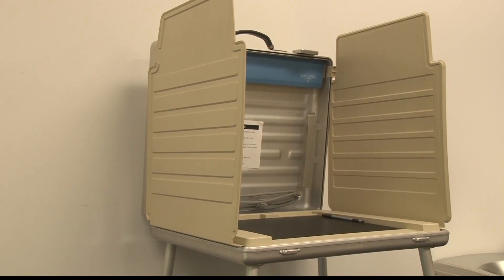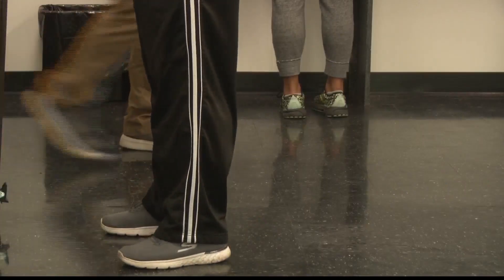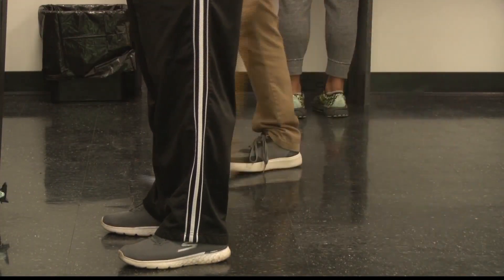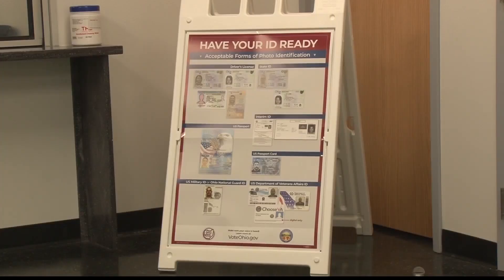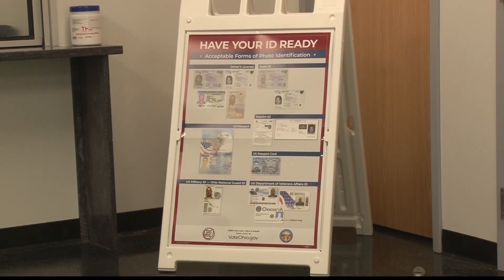With the new laws changing, you are allowed to go to the BMV now and get a state-issued identification card. In Belmont County, there is a BMV office in Bridgeport and in Barnesville. It's unlikely that they'll be able to get your state ID card ready for you in four days, but they can give you an interim documentation that you can take back to the election board.